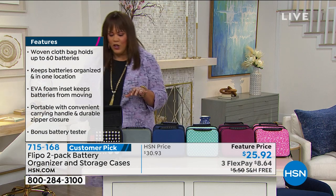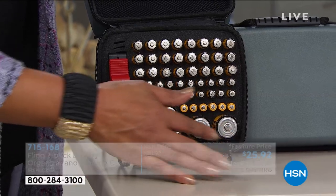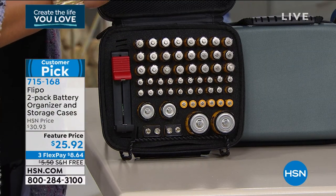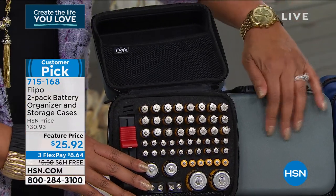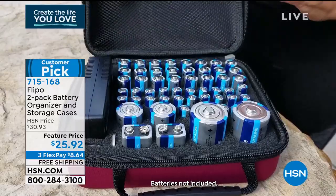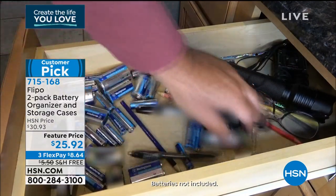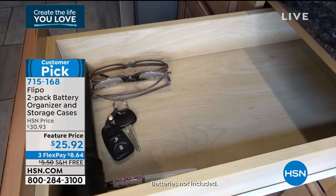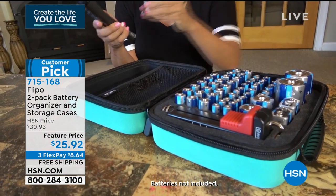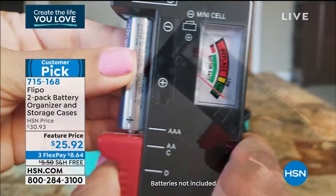Different battery types touching — alkaline or lithium, different sizes — causes them to lose charge and leak, even rupture. This case has a foam insert that keeps batteries separated and prevents interaction. Batteries are expensive, so you want the best battery life. It's a soft, flexible case and you're getting two today. Keep one in the garage for your husband's tools, one in the kitchen for gadgets and kids' toys. It's free shipping — normally $5.50 to ship, waived by Flippo.